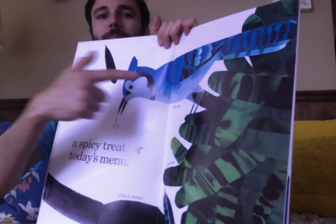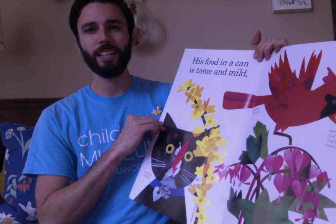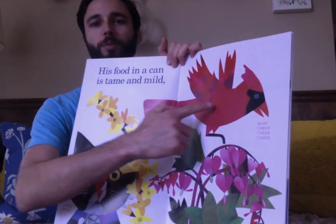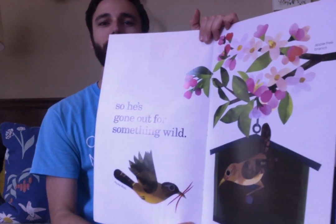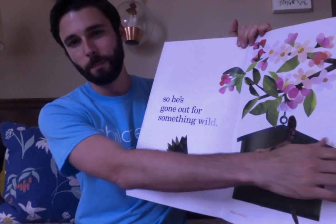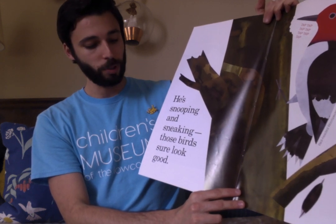A spicy treat for today's menu. There's a bluebird. His food in a can is tame and mild — blech! He does not like that. There's a bright red cardinal. So he's gone out for something wild. There are so many birds in this yard, there's two more. He's snooping and sneaking. Those birds sure look good.